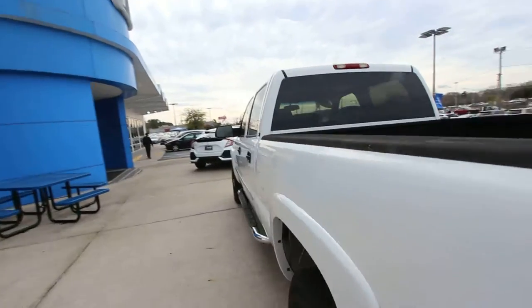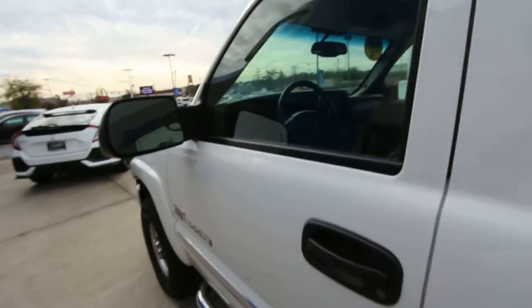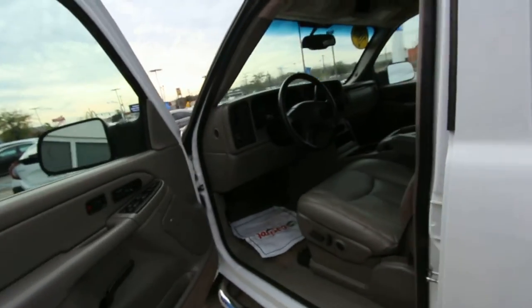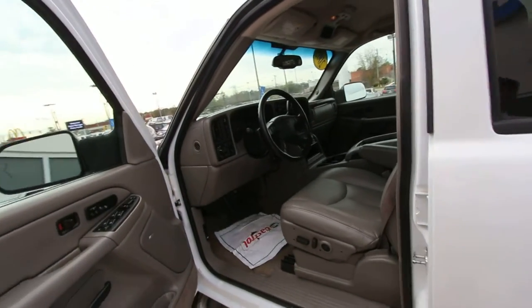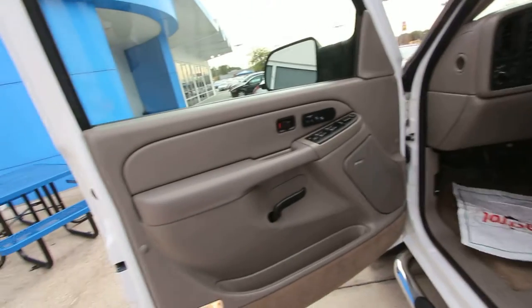Very clean. It's an 05, has 184,000 miles on the engine, which is nothing on a diesel. I've seen them well over 300,000 miles before. A good friend of mine owns a GMC Sierra like this — a blue one — and he's got 358,000 on it just a few weeks ago.